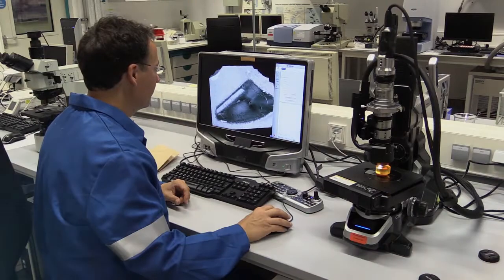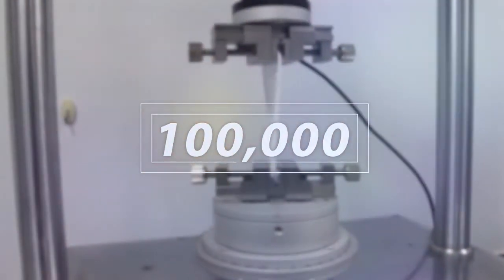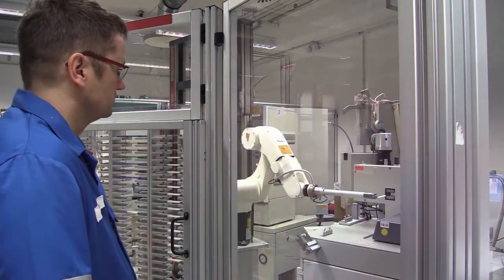Each year, our labs deliver over 100,000 standardized characterizations of our materials to support specifications, quality control, and development.